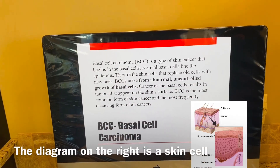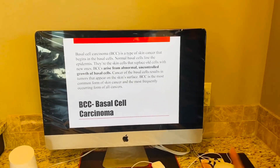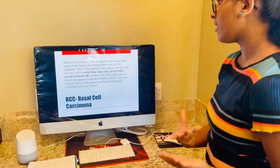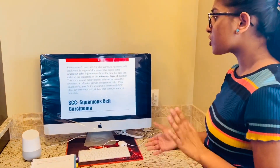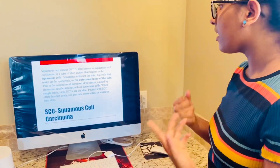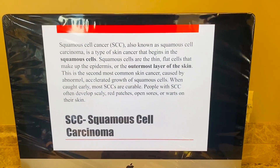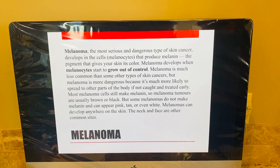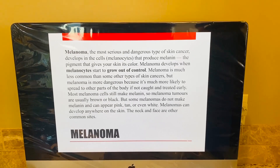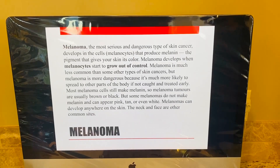Now I'm going to talk about the types of skin cancers. The first one is BCC — basal cell carcinoma. Basal cells lie in the epidermis, and BCCs arise from abnormal uncontrolled basal cells. They appear on the skin surface and are the most common form of skin cancer. Squamous cell carcinoma (SCC) is a type of skin cancer that begins in the squamous cells in the outermost layer of the skin, caused by abnormal growth of squamous cells, and comes up as red patches. Melanoma is the most serious and dangerous type, developing in melanocytes — the cells that produce melanin. When they start to grow out of control, melanoma develops and is more likely to spread to other parts of the body.